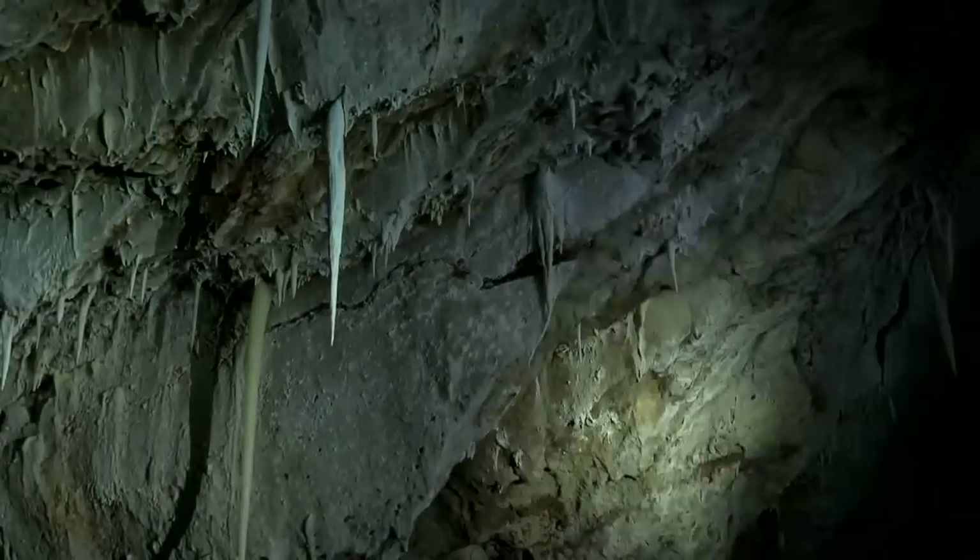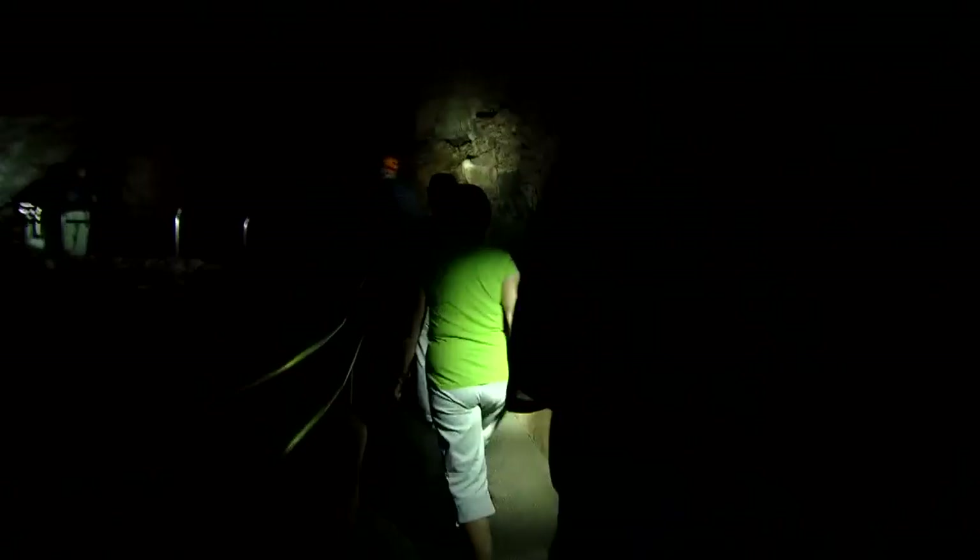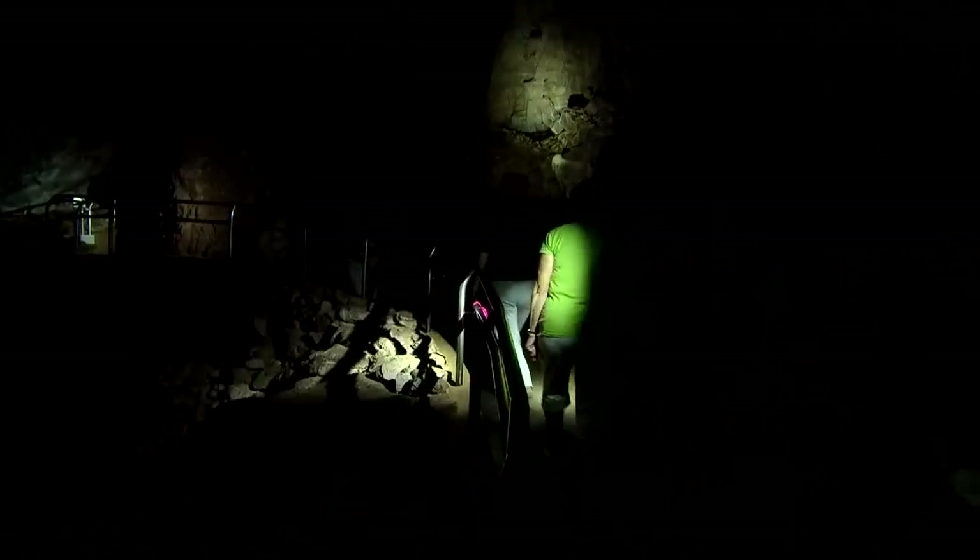Just how different is this from the standard tour? It's more exciting for a lot of people. It's more of an adventure when you're going in in the dark, because you can't really experience darkness the way that you experience it in a cave with no lighting.